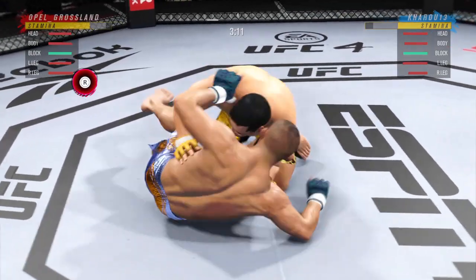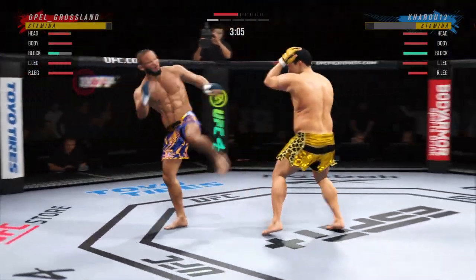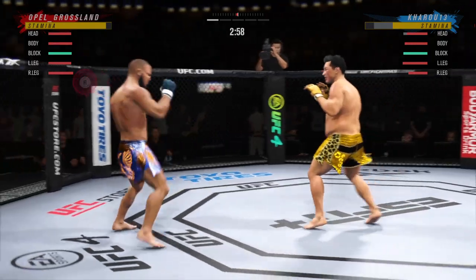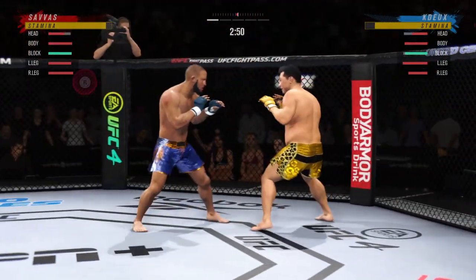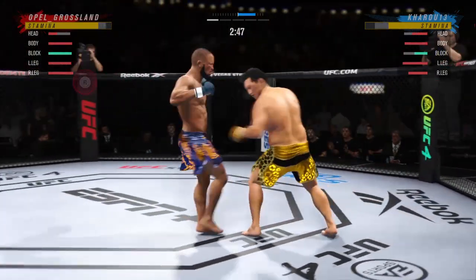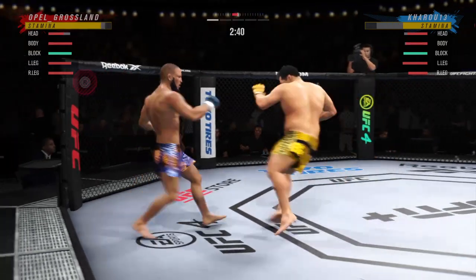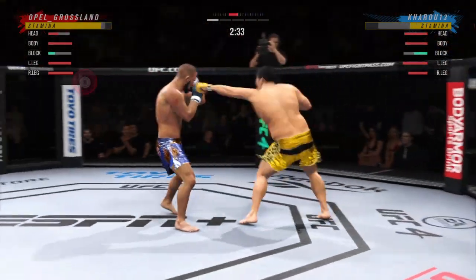He's still in control posture here. He's trying to hip escape, just trying to move out of this position from the bottom. Oh, he's right here. Big right hand there.